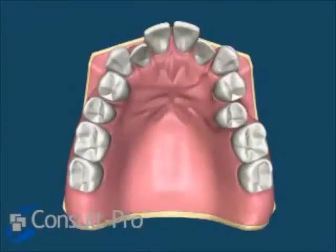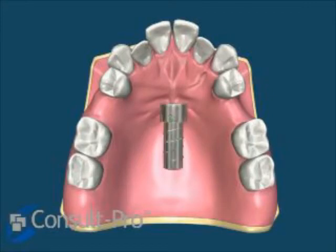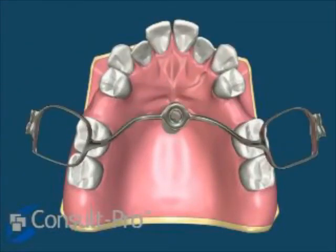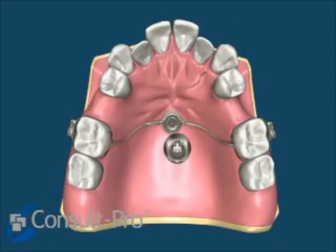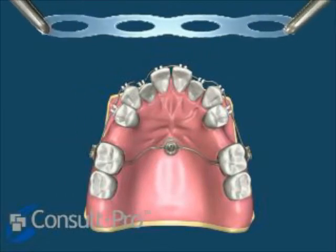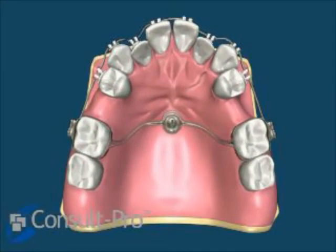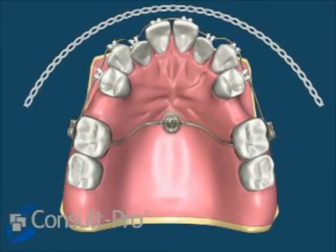In many cases, orthodontic anchorage has become very useful. With extractions requiring maximum anchorage, we can place micro implants into the palate — or in this case, an ortho system where palatal anchorage is utilized through an implant and a secured palatal appliance — giving us definitive, maximum, absolute anchorage of the molars for maximum retraction of the maxillary anterior segment from first bicuspid to first bicuspid on either side.